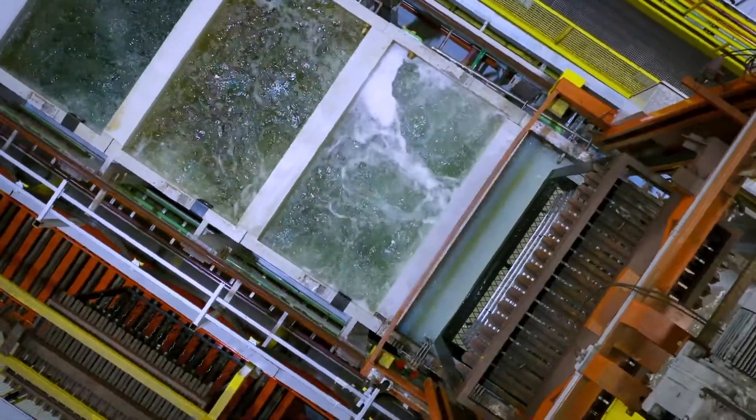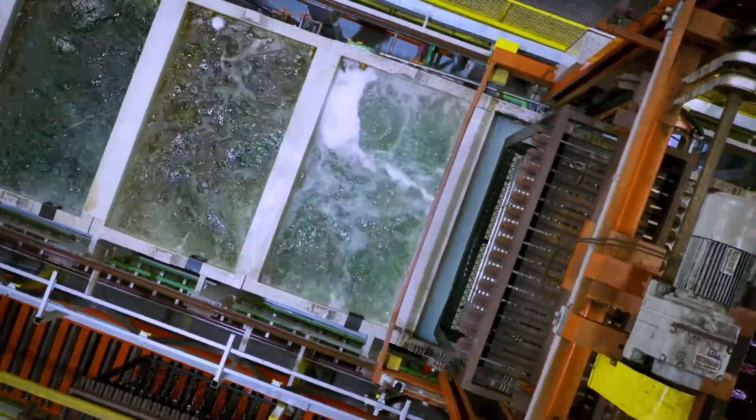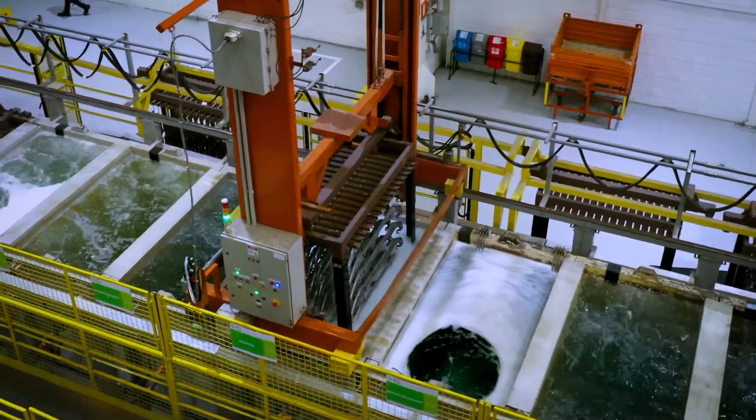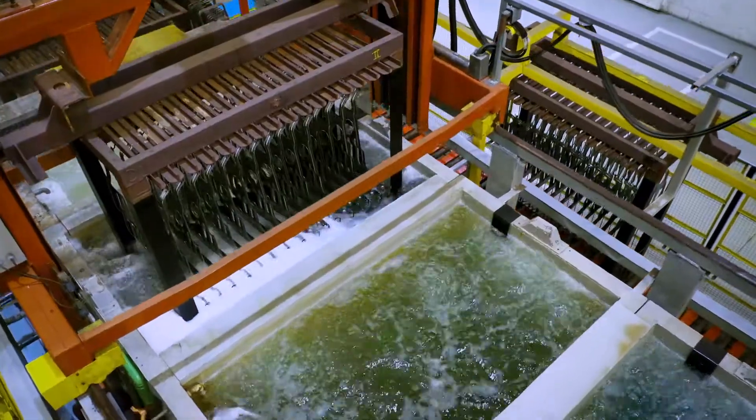The process stages consist of 13 phases, beginning with degreasing, followed by rinsing, phosphatizing, ECOAT painting, and drying.